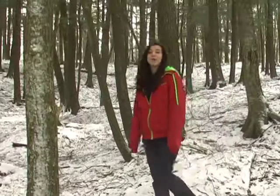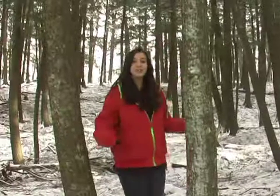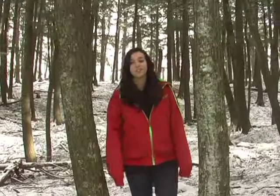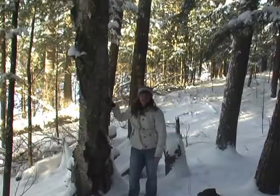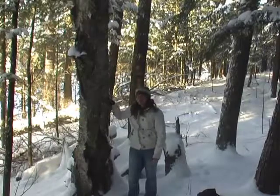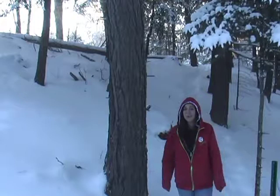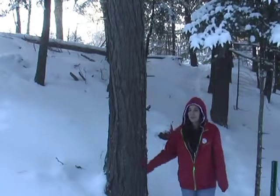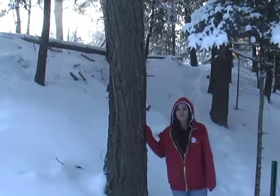The forest floor and canopy of an old growth forest is a lot different than a new growth. As you can see, there's not a lot of vegetation on the old growth forest floor. This is a yellow birch. Unlike the other birches in the family, this can live to be up to 200 years old — even hundreds of years old. This is the most commonly found tree in old growth forests.